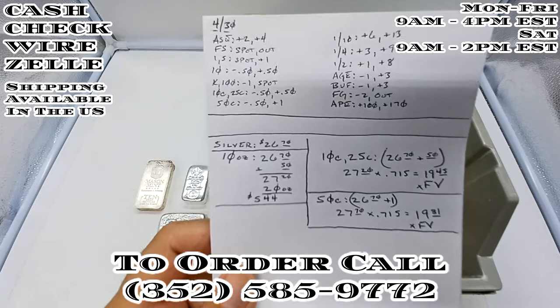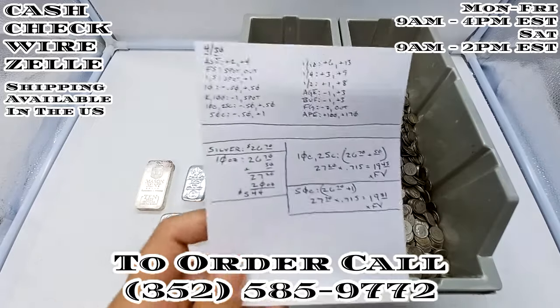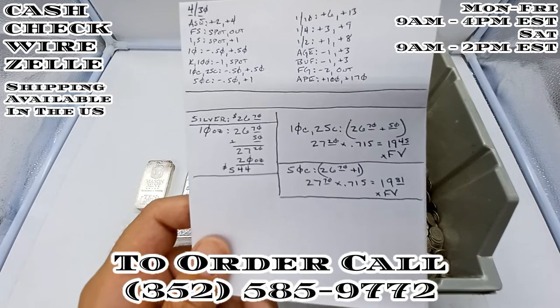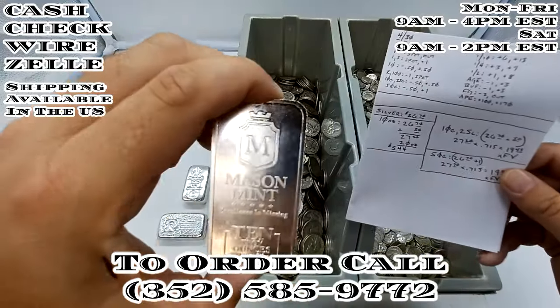Please note that that number changes throughout the day, but at the time of recording this, which is around 8:10 Eastern Time, I have $26.70 as my price. So the first thing we're going to go over is 10-ounce bars.